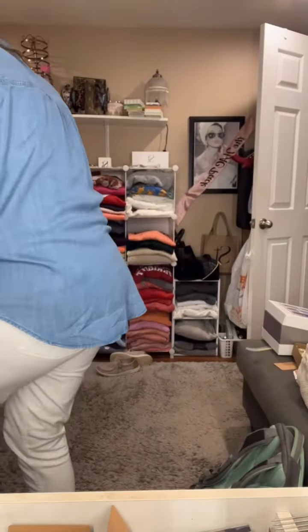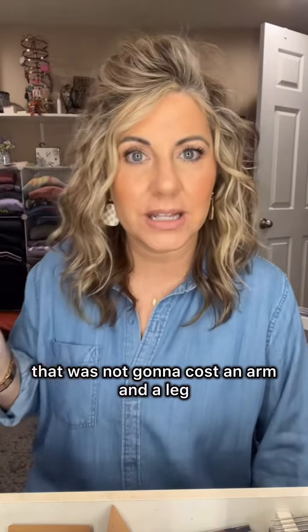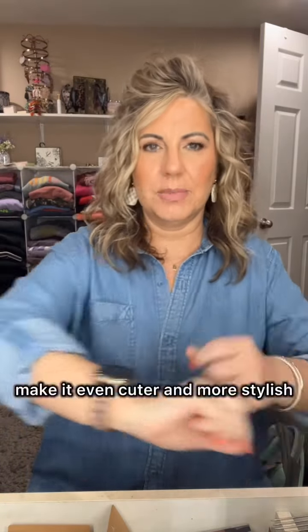Good morning! Look how cute this shirt is that I got at Walmart. It's the really soft chambray denim — I love it. I had one similar that I paid a lot more for, but I've outgrown it, it's about two sizes too small. I kept thinking if I could ever find one that wasn't going to cost an arm and a leg, and I literally walked by and thought, that is the perfect shirt. It's even got these little things so you can roll the sleeves up and make it even cuter and more stylish.